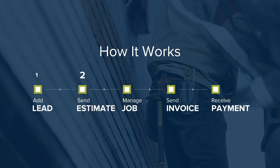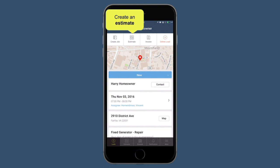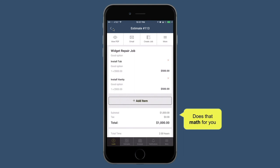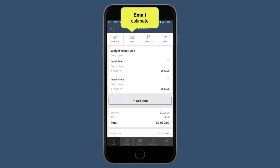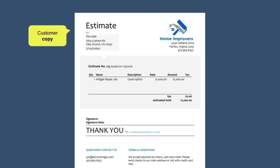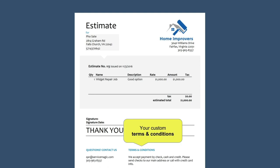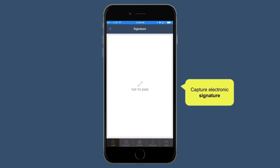After you get that lead, the next step is to create and send an estimate. Instead of spending your evenings writing out quotes, mHelpDesk makes it easy. You just tap the estimate button on a lead to create an estimate wherever you are. You can quickly add reusable items to the proposal or estimate, and you can even import your entire price list into mHelpDesk as reusable items. The system does all the math for you — it calculates tax, totals, and job costs — saving you time and reducing errors. When you're done, you can email a copy to the customer and they can view it online instantly, with your logo, your design, your personalized message, and your custom terms and conditions.